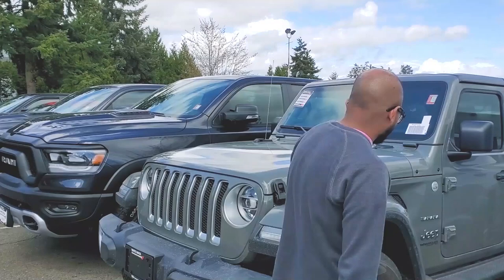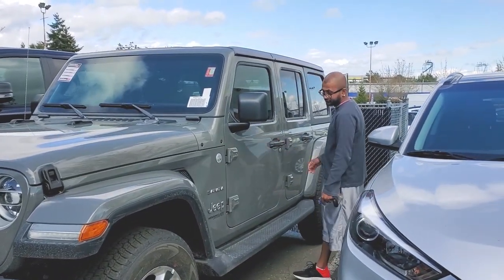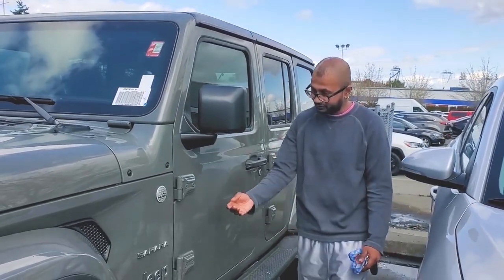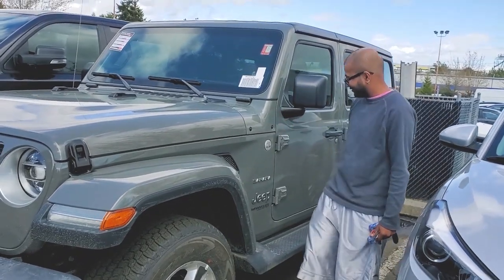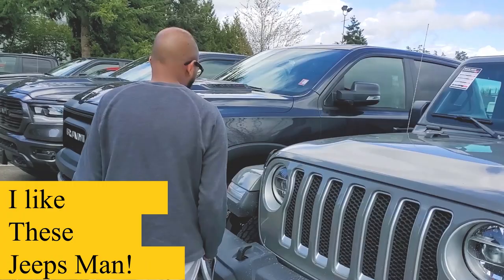Nice Jeep Sahara. These are pretty cute too. Wow, these doors come off — that's amazing. I like these Jeeps man, pretty cool stuff.